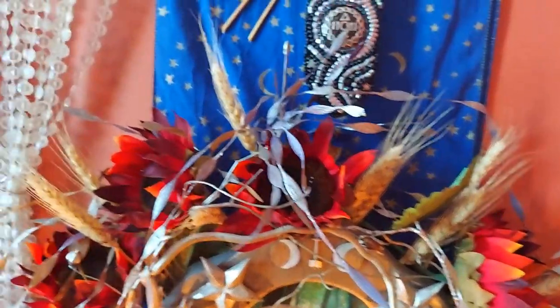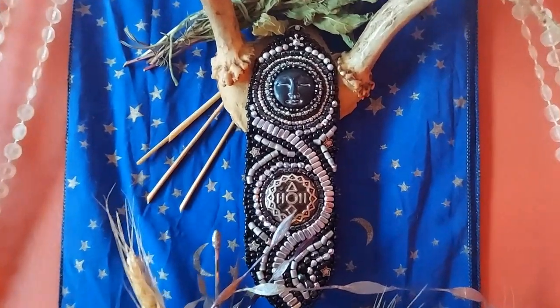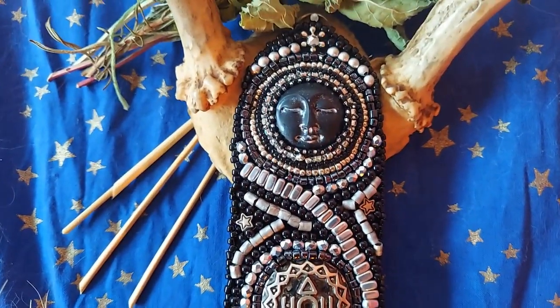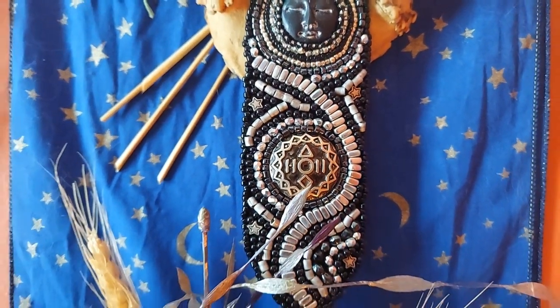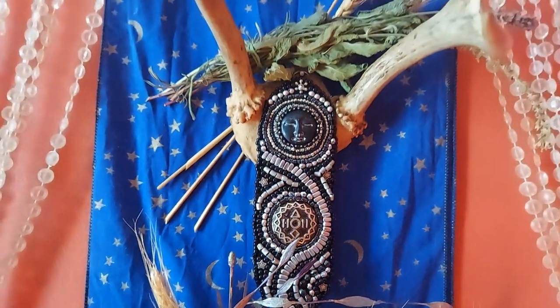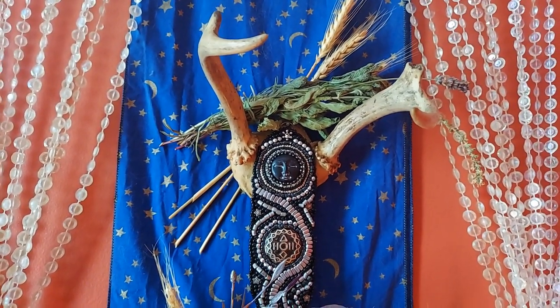And up here, I'll give you a closer look. This is a piece of beadwork that I acquired from a local artist on a recent trip. And I absolutely love her — she just jumped off the wall at me. I knew exactly where she would live. I'm really enjoying that.